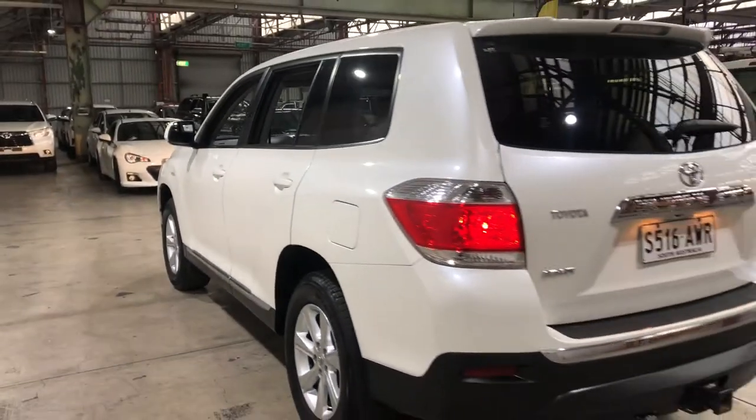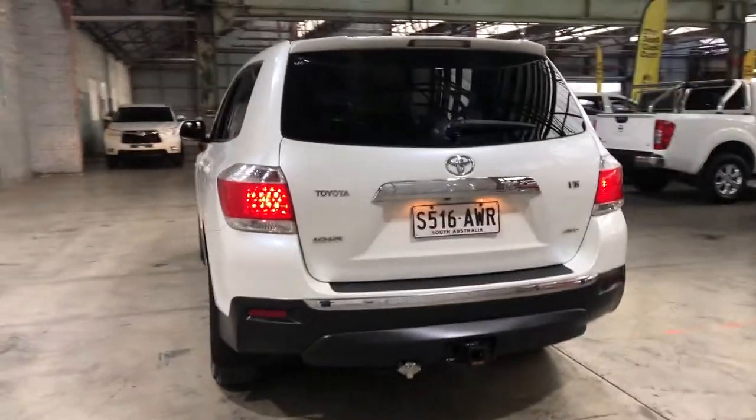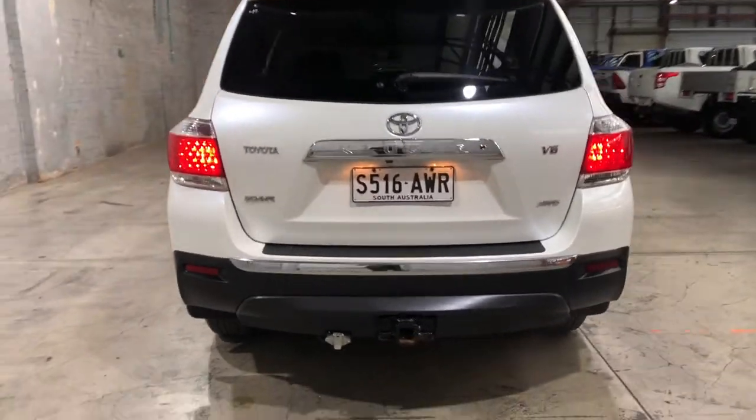And as we head to the back, you can see that this car also comes fitted with a tow bar with a towing capacity of up to 2 tonne. And as we make our way inside the boot...